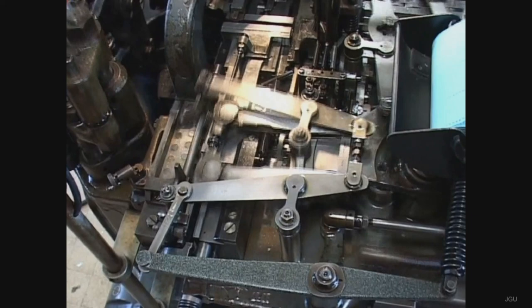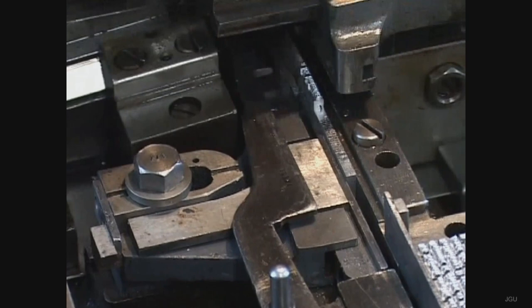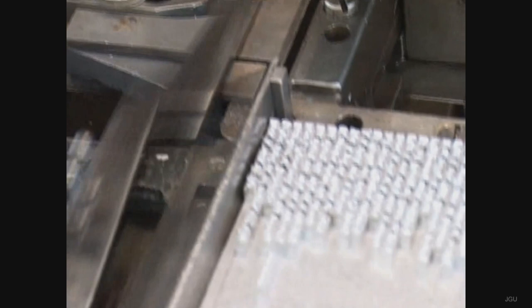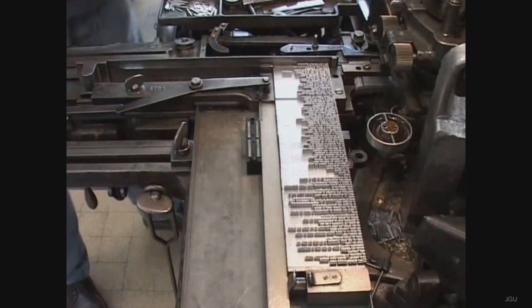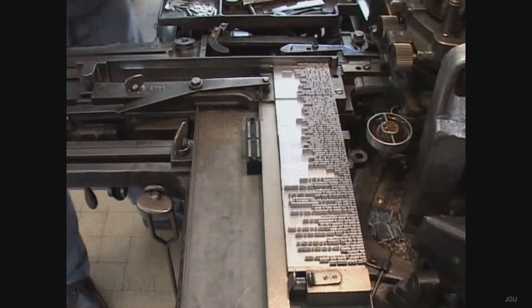Still central to this operation was the lead alloy that was to remain in use for a further 100 years. It was only in the 1960s that reliance on metallic type was superseded through the advent of photo-typesetting machines, and in the 1990s that these, in turn, gave way to digital typesetting.